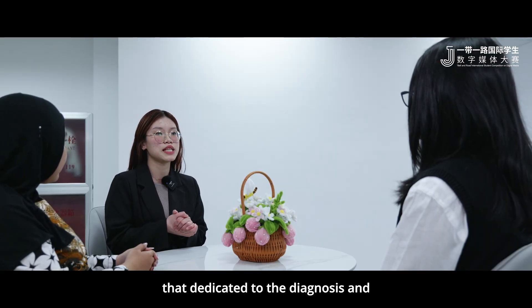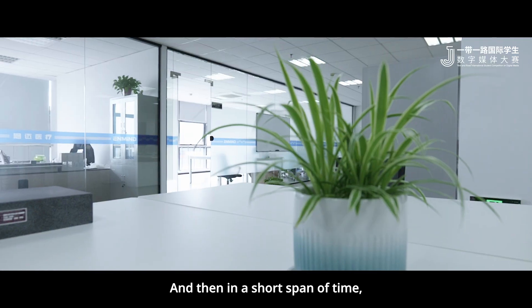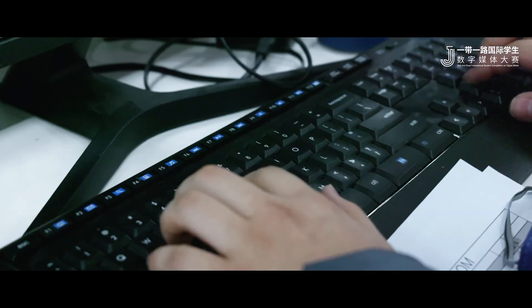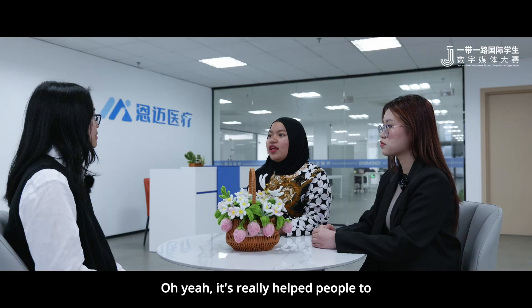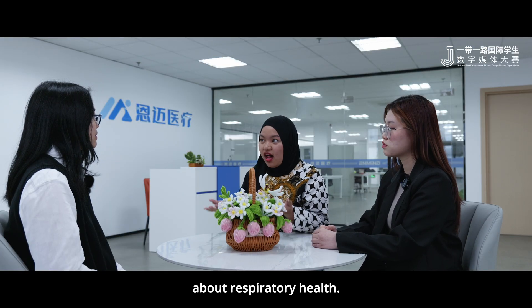AndMine is a leading medical technology company dedicated to the diagnosis and treatment of asthma. In a short span of time, they have been committed to improving the quality of life for patients through innovative solutions, cutting-edge research, and patient-centered care. It's really helped people gain more awareness about respiratory health.